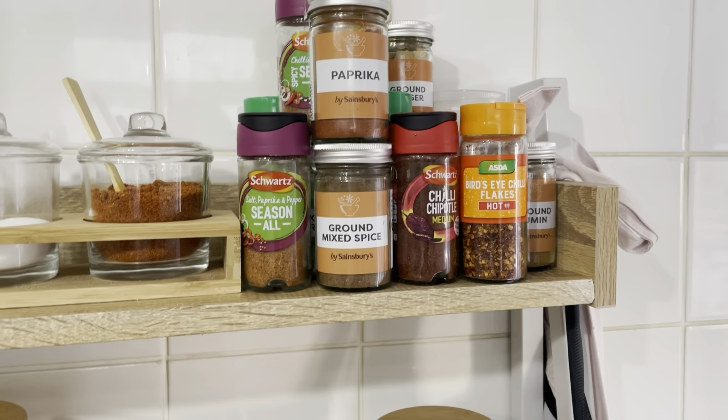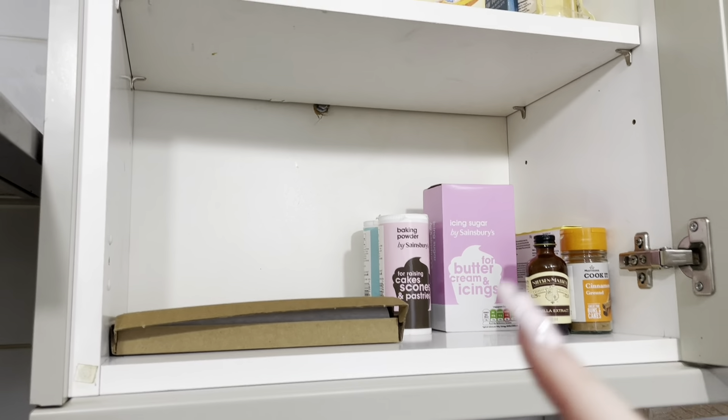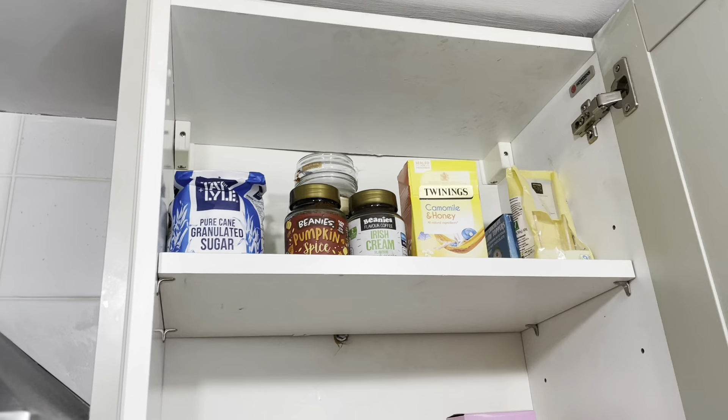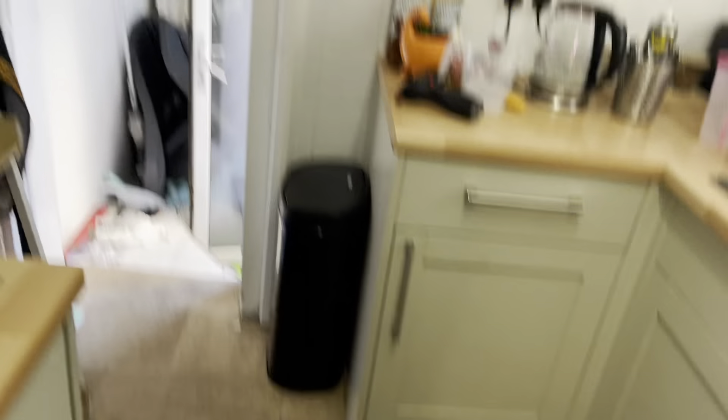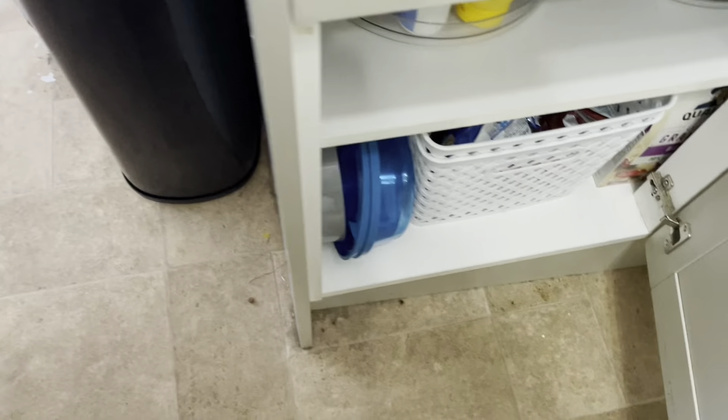I'm just cooking my dinner. This cupboard is quite empty but has baking stuff and tea, coffee, and hot chocolate. We're still in the process of sorting the kitchen out, but this area has cooking stuff and lunch stuff.